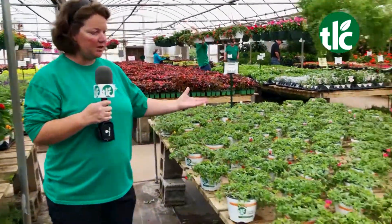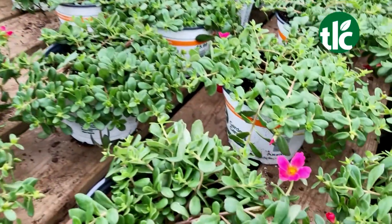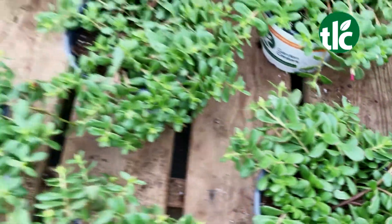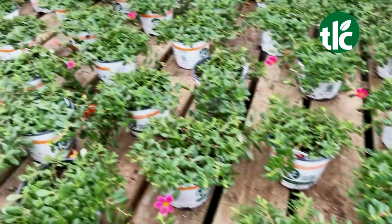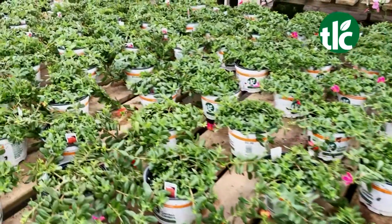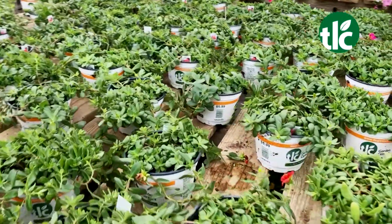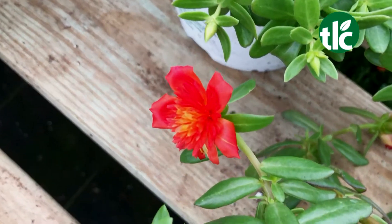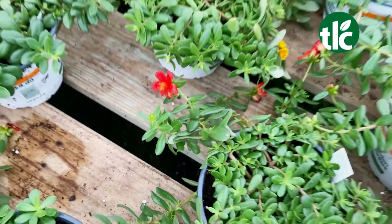Our TLC fan favorite is purslane. The purslane comes in a single bloom or a double bloom. We've got several colors to choose from. You're probably thinking, well, they don't look very pretty today, Brandy, but it's because it's cloudy. They close up at night and they close up in the clouds. When we get the sunshine going, they bloom like crazy all summer long. They're drought tolerant and they just go nuts.